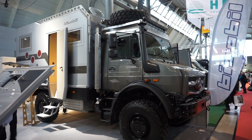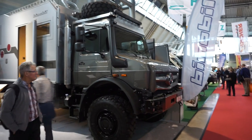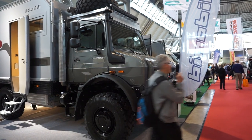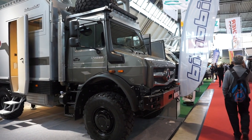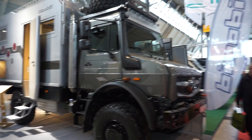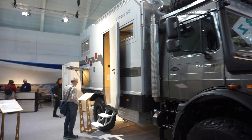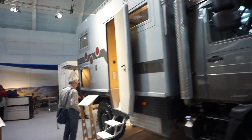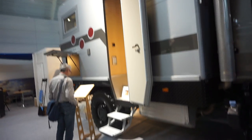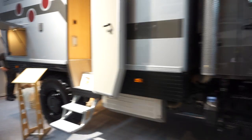Today is the 18th of January 2018 at the CMT Trade Fair in Stuttgart, Germany. This is a Bimobil Unimog EX435 Mercedes van which costs well over a third of a million euros — just the sort of thing you might want if you're going to Siberia in winter.